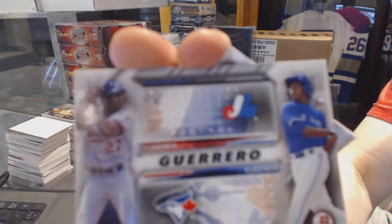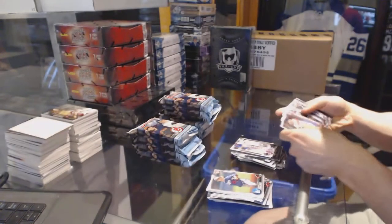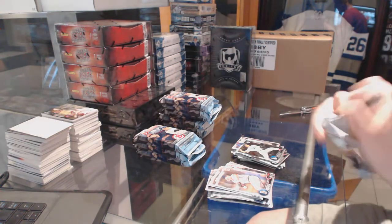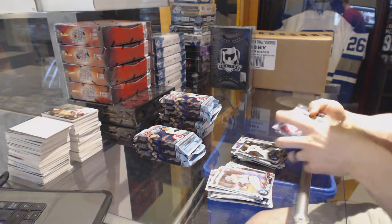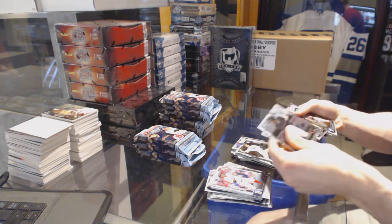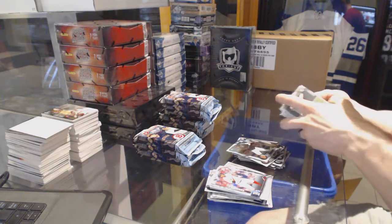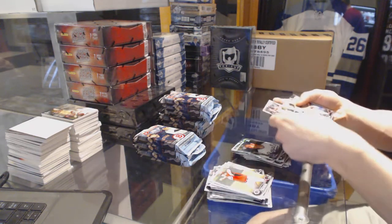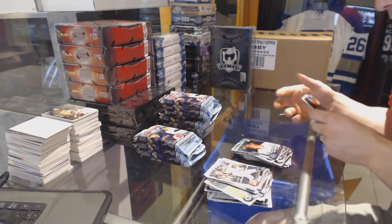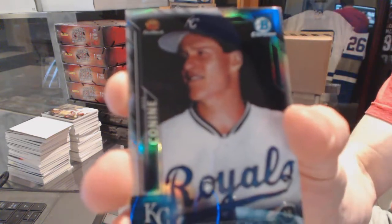We've got the Vladdy and Vladdy Guerrero dual card. God, I love that card. And looks like not a lot of anything in that pack, other than a refractor of Jeff Connie.